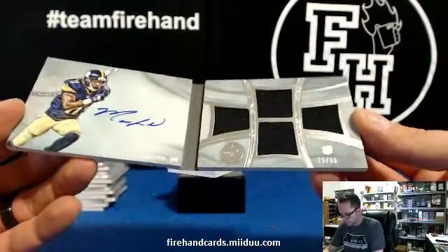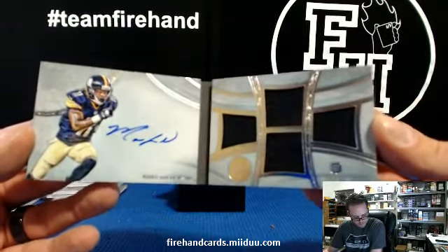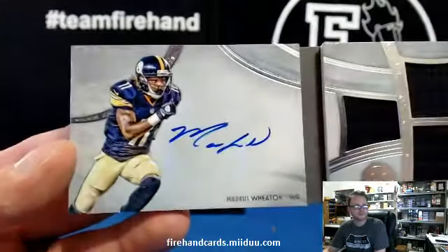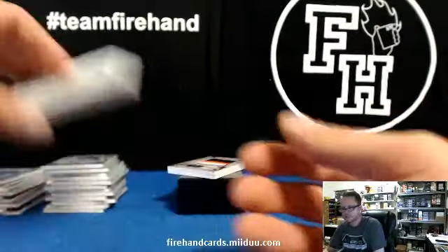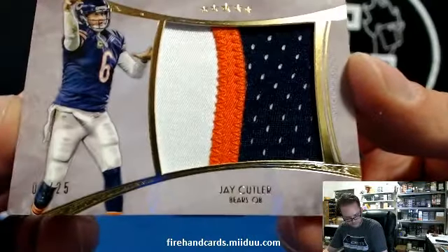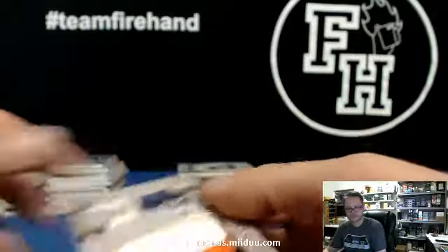Marcus Wheaton for the Steelers, Quad Relic 29 out of 38. That's for Ami Kiki 80, has Steelers. And a three color patch 7 out of 25, Jay Cutler for the Bears — a combo, Army ATC Bears and Texans combo.